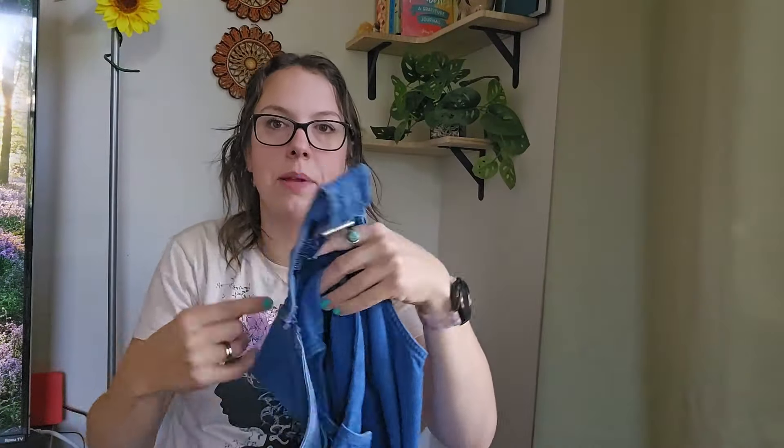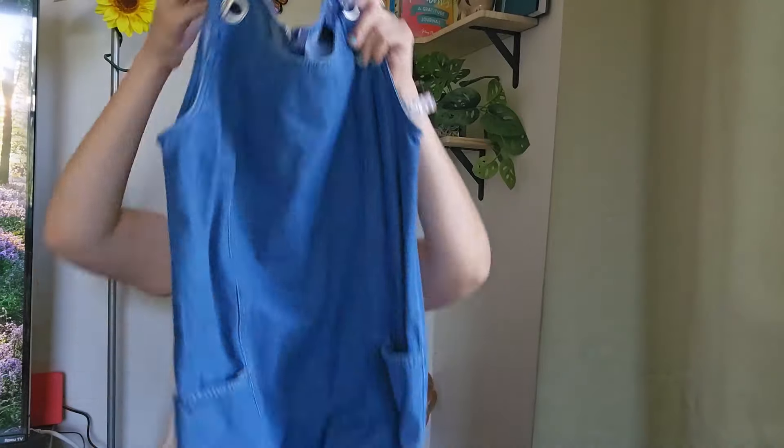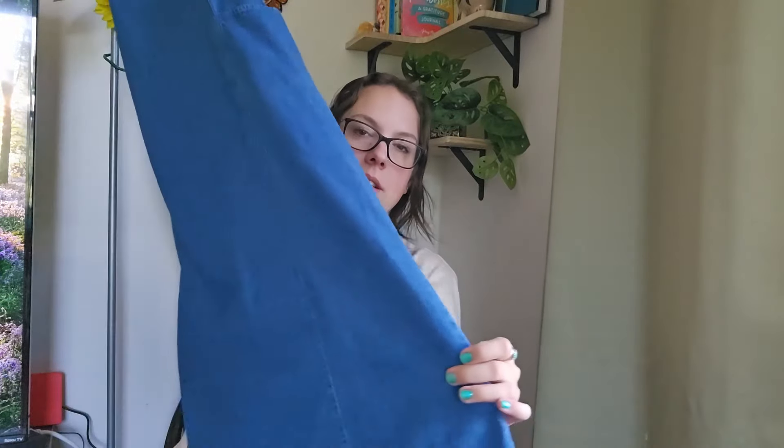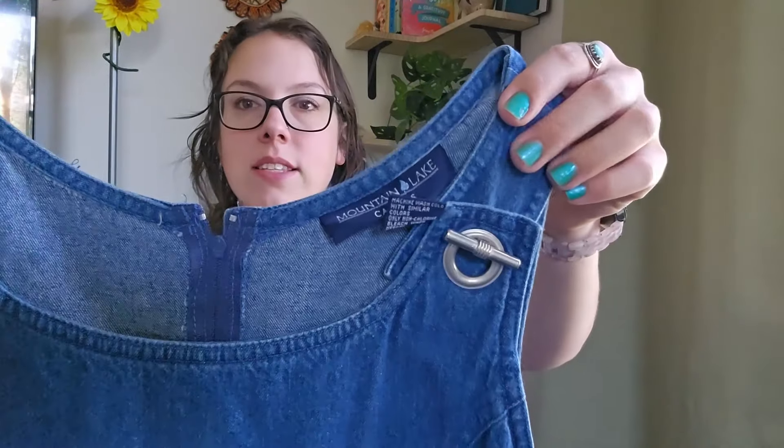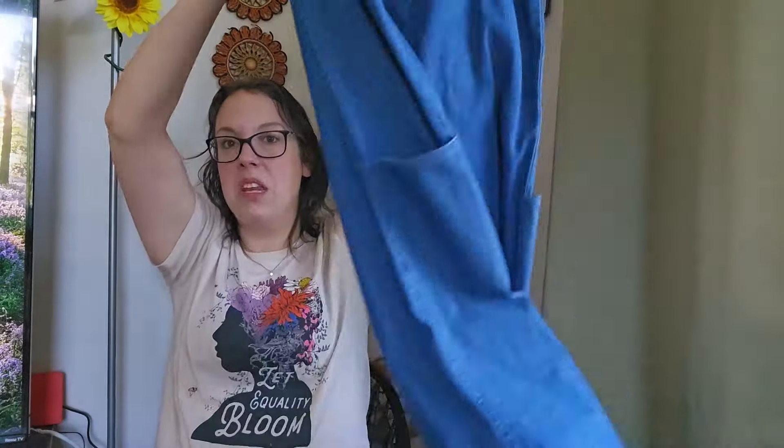This is a little midi denim dress — somebody gave this to me as well. I love selling pieces like this; they usually sell for like $25 to $32 for me. This is a size small but could definitely fit a medium or large too. I'll be listing it around $32.